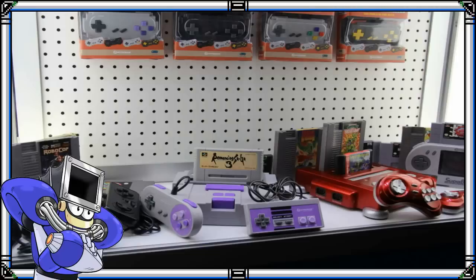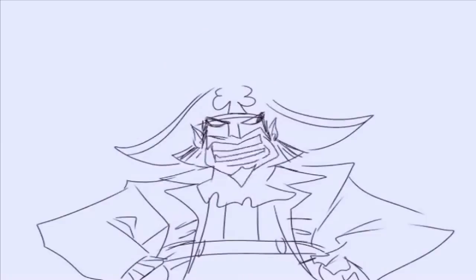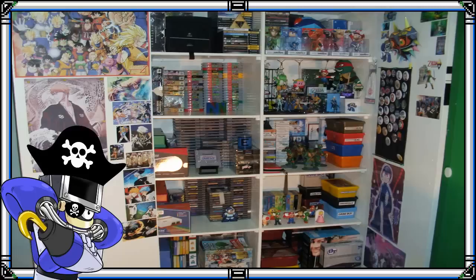Debido a la gran demanda por lo retro, compañías independientes empezaron a desarrollar productos para mejorar la experiencia de revivir los juegos retro. Es por eso que decidí hacer un top 10 de aquellos elementos modernos diseñados para consolas y juegos de más de tres generaciones atrás. Son artículos no originales, así que haré este top con mi gorro de pirata. El orden será a mi criterio, del menos al más útil.